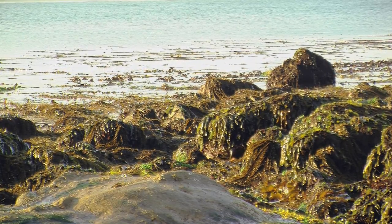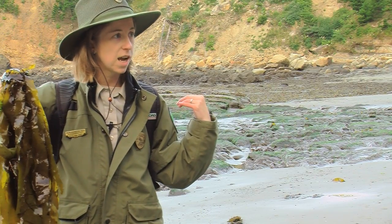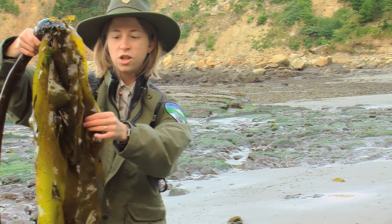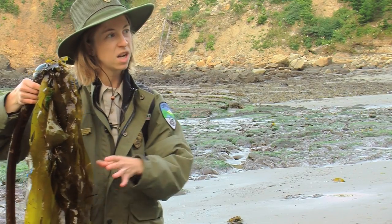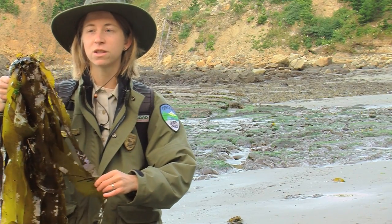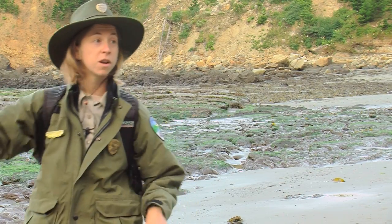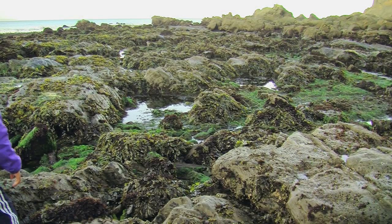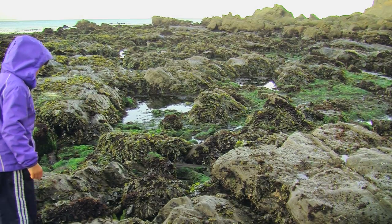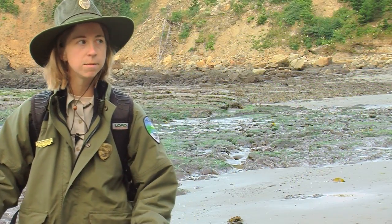Our tide pools are covered in seaweed. This is an example of one of the kinds of seaweed that lives just off the edge of the tide pools. But look how slimy and sticky and slippery it is — this is dangerous to step on. So we're going to be really careful where we go, because if you put your foot on this, it's going to go out from underneath you. The best place to step is on bare rock, away from the seaweed, as much as possible.